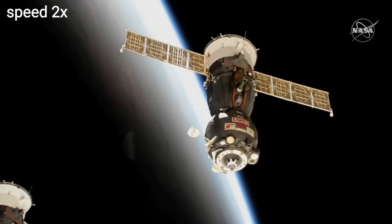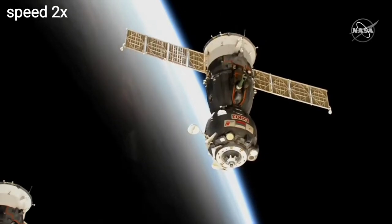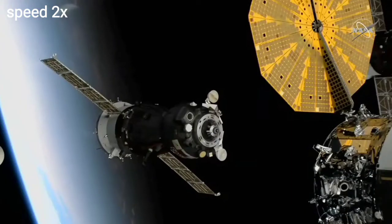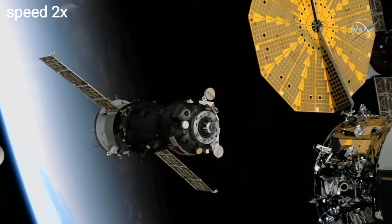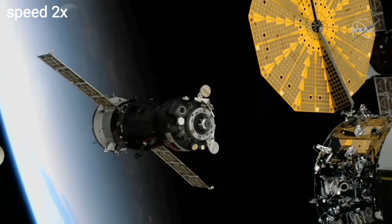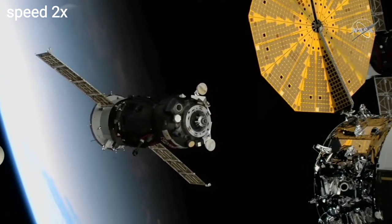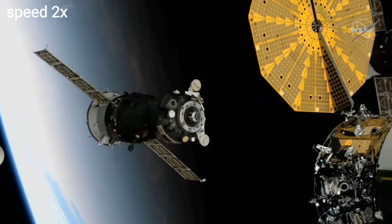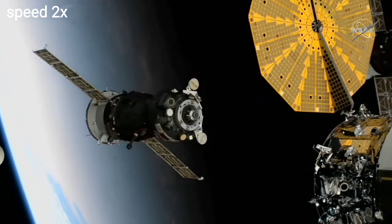You can play with the agency mode if you'd like. Thrusters firing on the Soyuz vehicle as it continues to back away from the International Space Station. On the right side, one of the ultra-reflex solar arrays on the Northrop Grumman Cygnus spacecraft is visible. Now the video is much better.